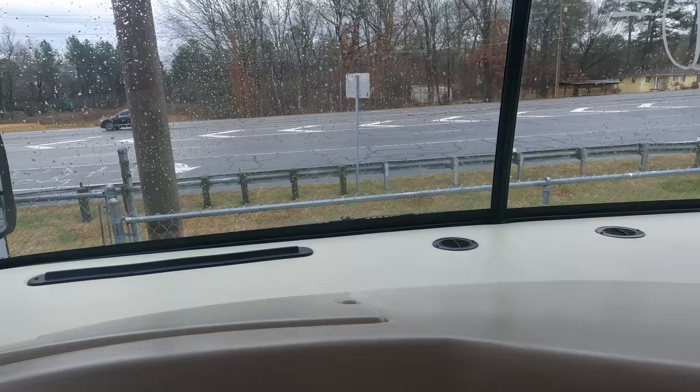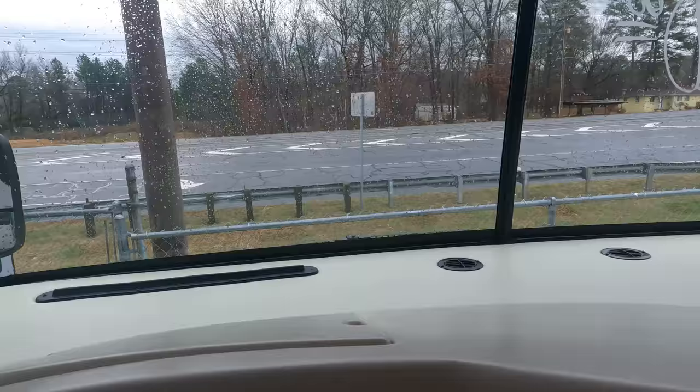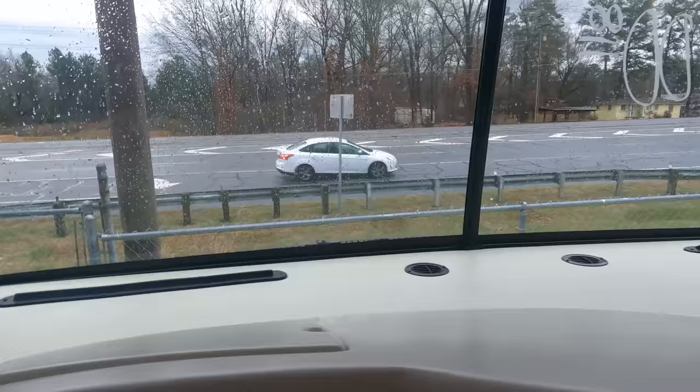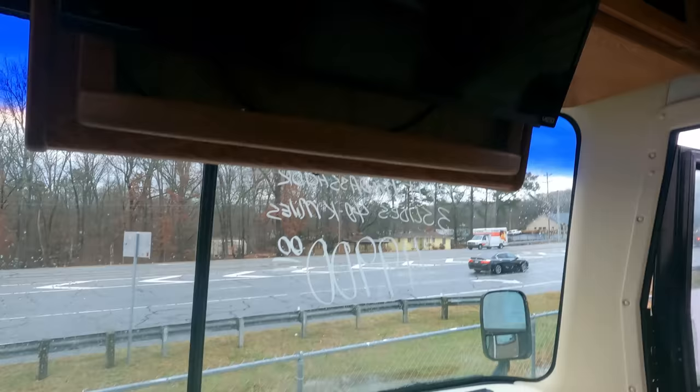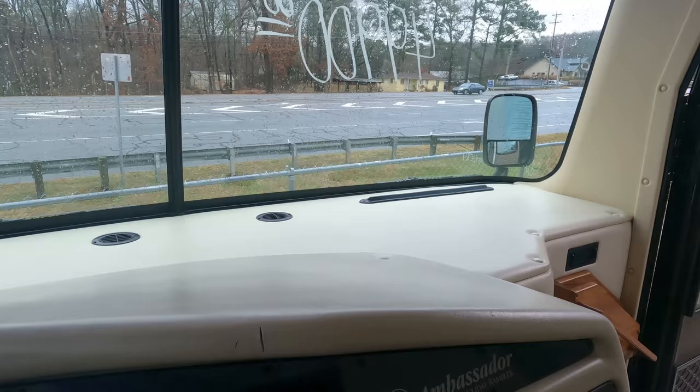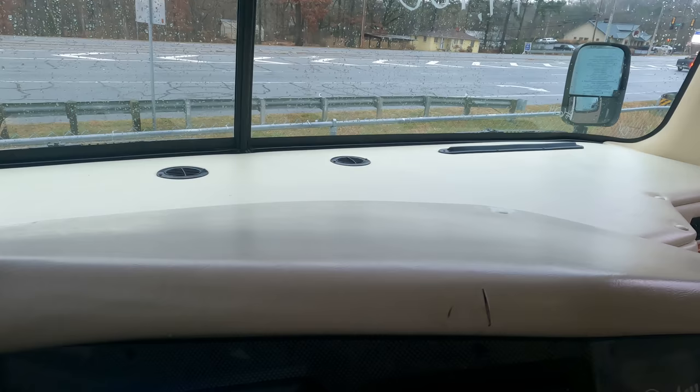All in all this is a very nice motorhome and it was a shame what happened with the trailing arms. We don't have the luxury of calling the place we bought it from and saying it broke down — when we buy one, it's ours lock, stock, and barrel, good with the bad. We had to eat the whole $10,000, and again guys, that's money you don't have to spend.